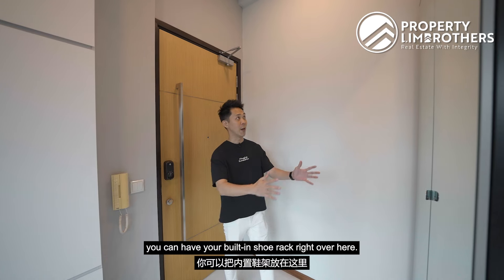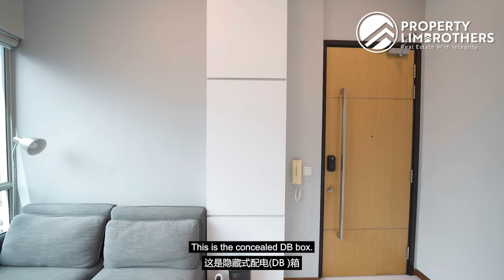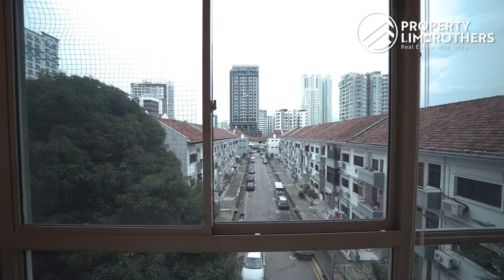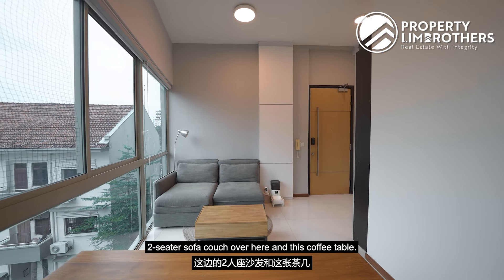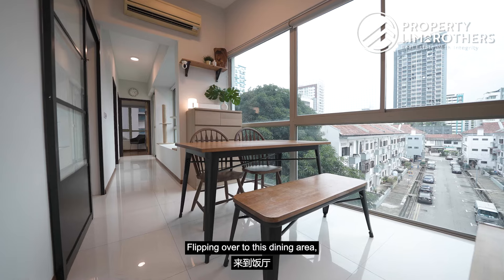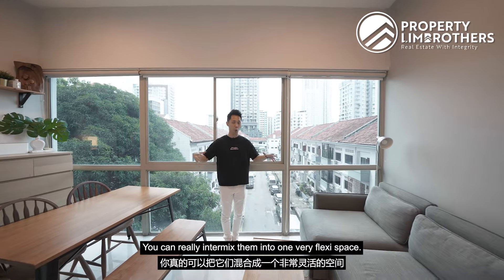Coming to the entrance foyer area, you can have a built-in shoe rack here. What is currently placed here is a movable shoe rack with a storage space and a mirror — good for checking yourself before heading out. This is the concealed DB box — not very deep but you can still store some items. The living zone features a two-seater sofa and coffee table. What I really like is the 3.2m ceiling height, giving the entire area a more spacious feel. Flipping to the dining area, there is a four-seater dining set.